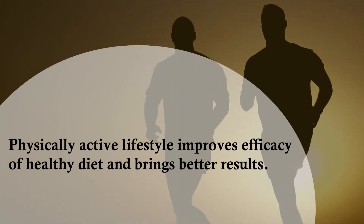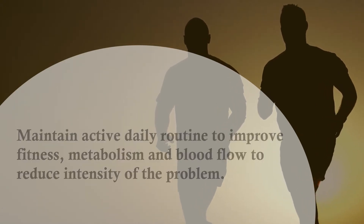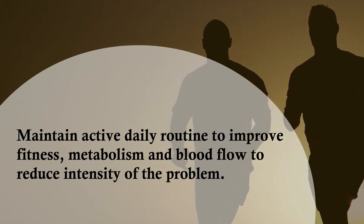A physically active lifestyle improves the efficacy of a healthy diet and brings better results. Maintain an active daily routine to improve fitness, metabolism, and blood flow to reduce the intensity of the problem.